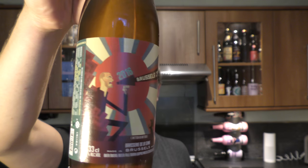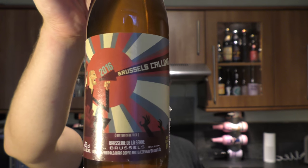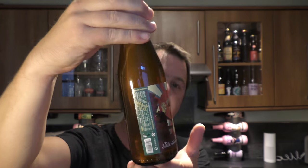It's beer o'clock on Real Old Craft Beer. Today we've got a beer from Brasserie de la Seine — it's a bottle of the Brussels Calling Blonde Belgian IPA, coming in at 6.5% ABV.